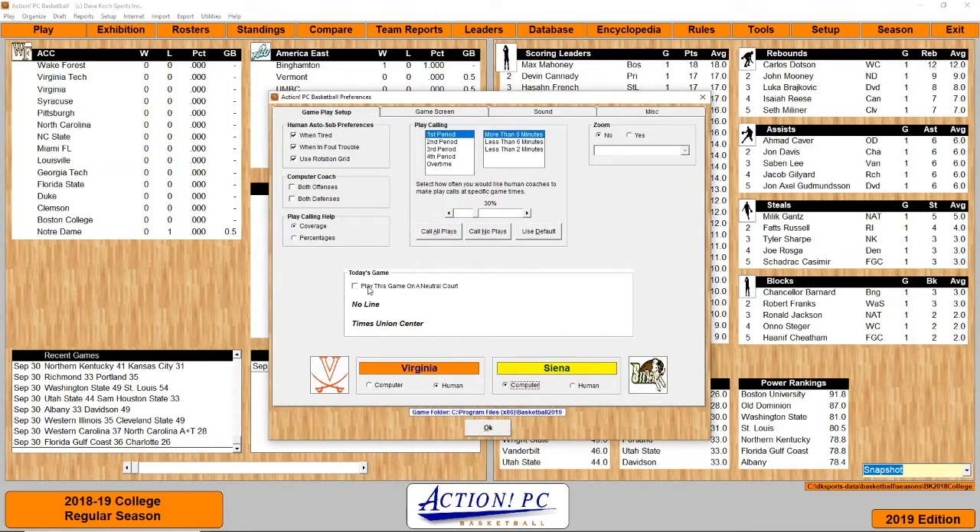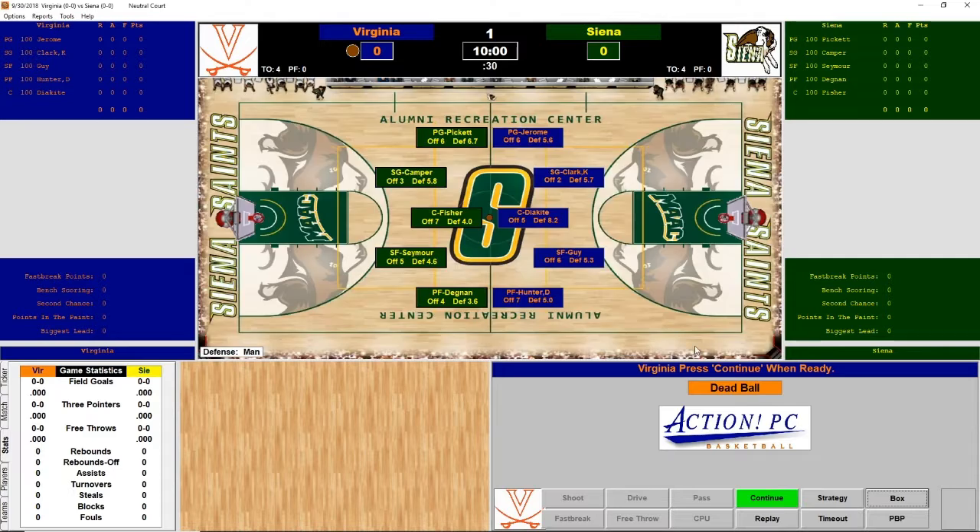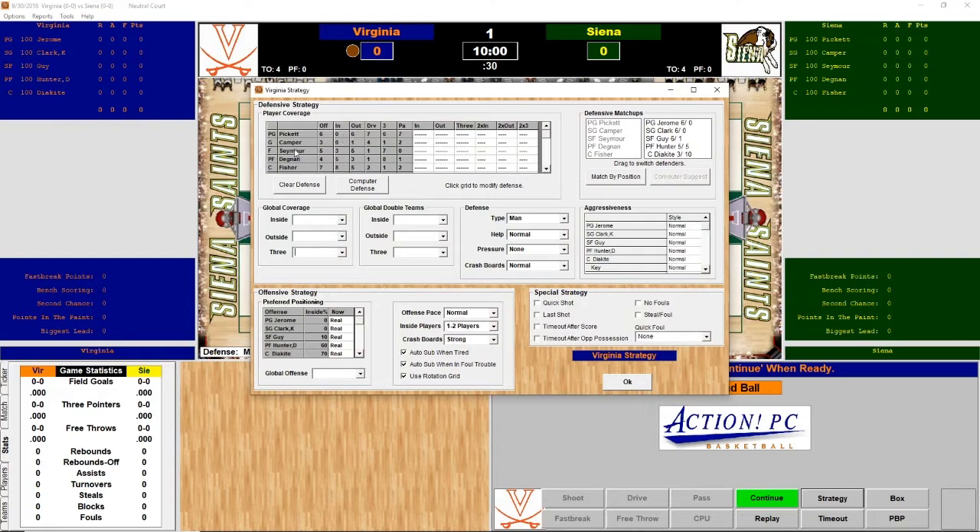Now we'll get to Virginia taking on Siena. We'll be playing as Virginia on a neutral court. We will go tight defense on our guys. I'll put everyone tight — they like to shoot three-pointers. A few of their players are pretty good shooters. We won't double-team anyone and we will crash the boards as always.